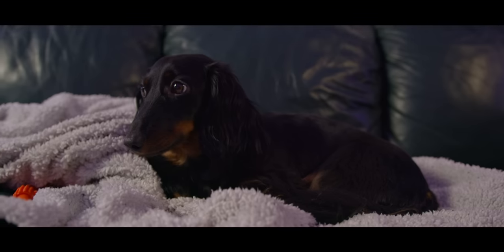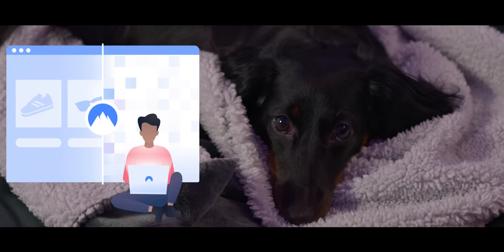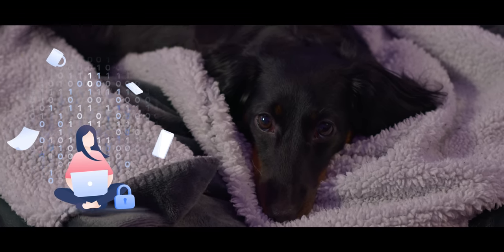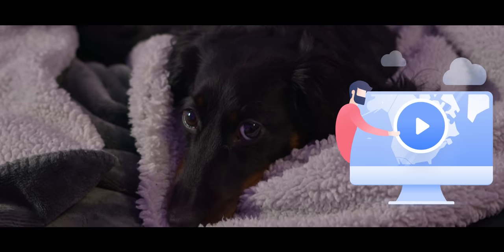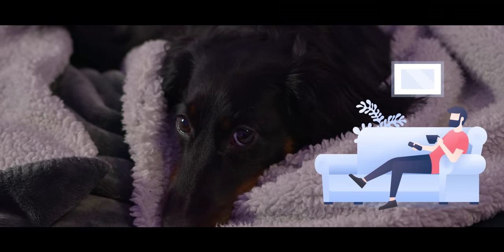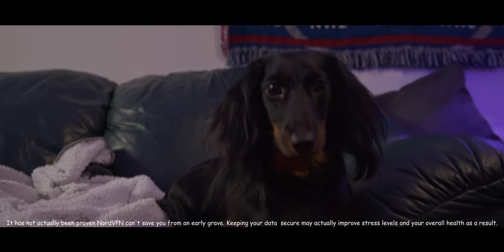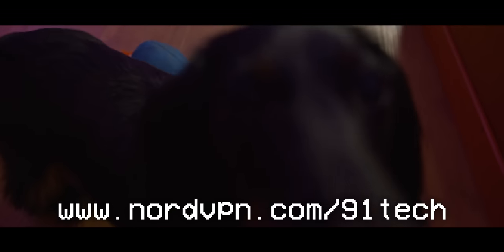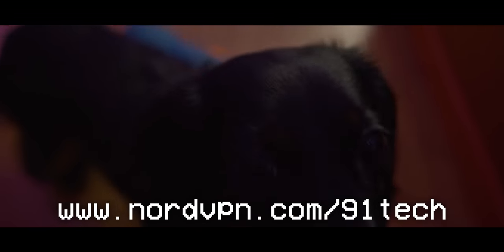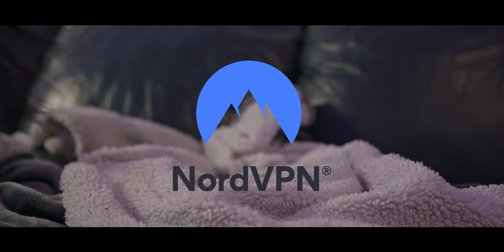Even living in Canada where The Office is available on Netflix, NordVPN is still useful for keeping private data secure. Using NordVPN to access UK Netflix and watch Richard and Mortimer apparently raises your intelligence to dangerously high levels. Make sure to use the top link in the description to check out nordvpn.com/91tech. Thanks to NordVPN for making this video possible.